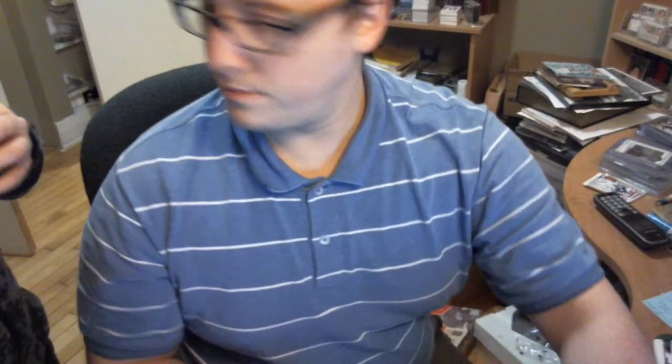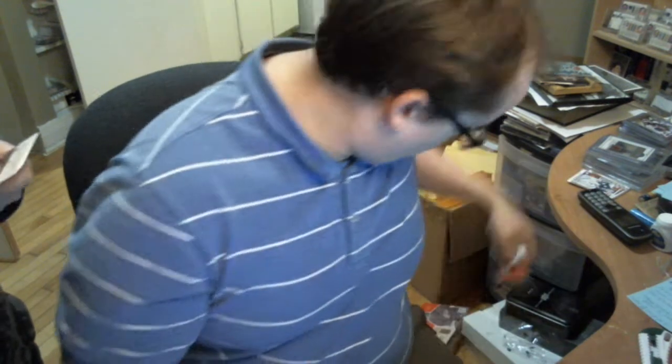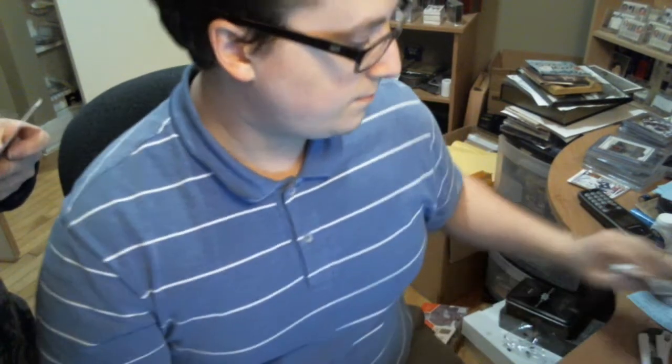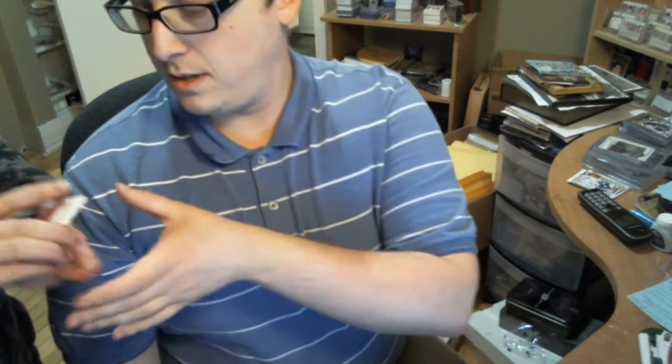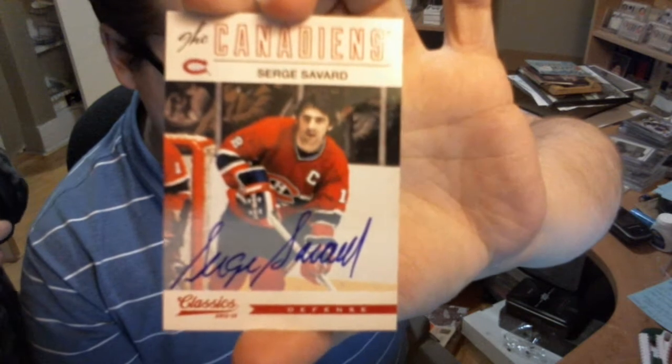Retired numbers of Brett Hull. Bicot insert. Nice. And here we have an autograph of Serge Savard. And the retired numbers of Guilherme.